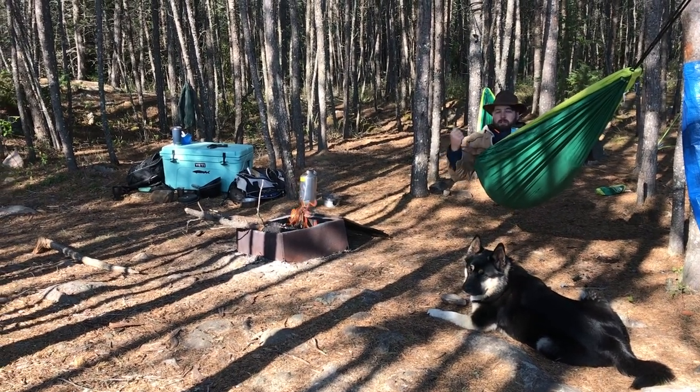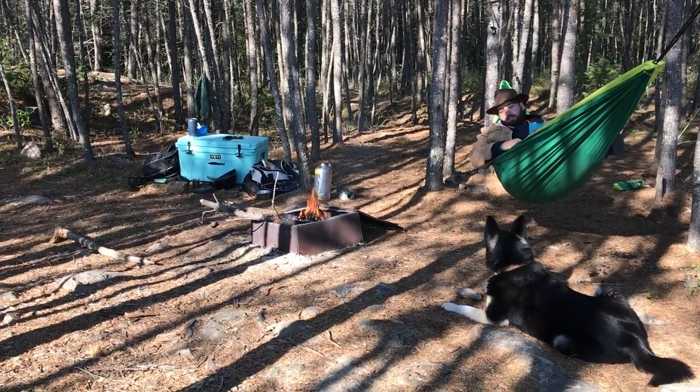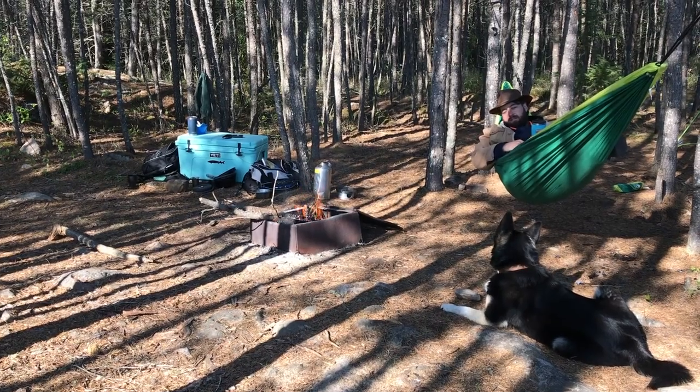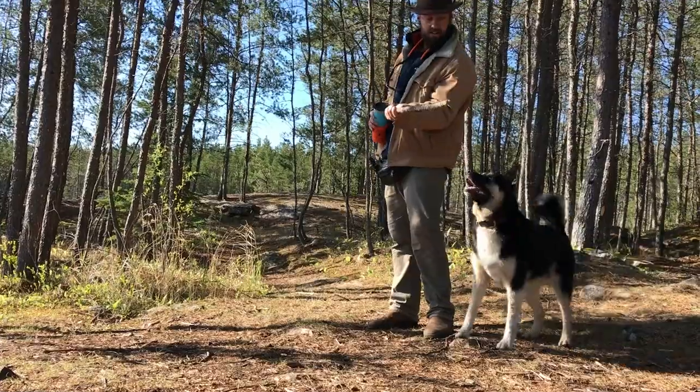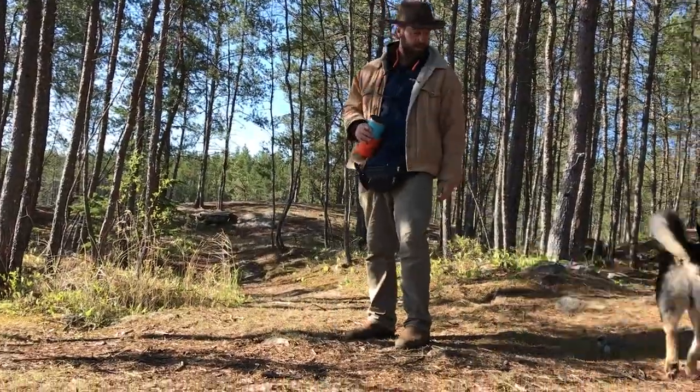We're going to warm up first and let me play with my dog. Hey Harley, what do you think? We're going to stay here another night. Had some fun with Harley, all warmed up, and it was time to explore the lake.